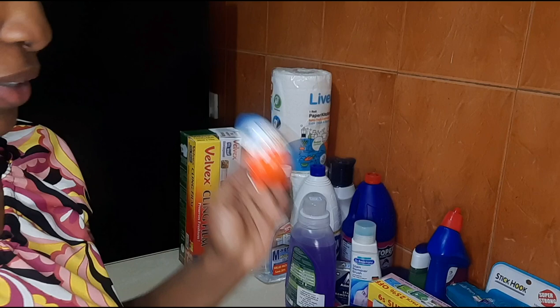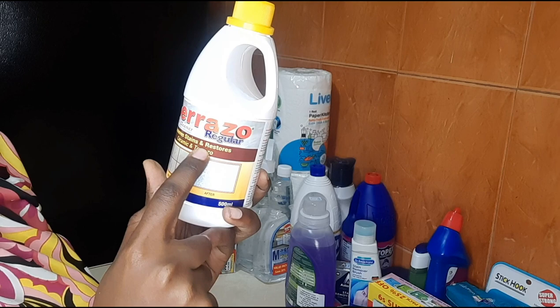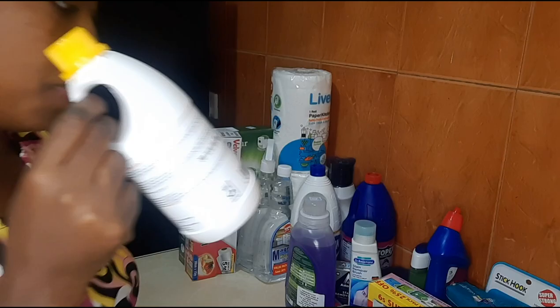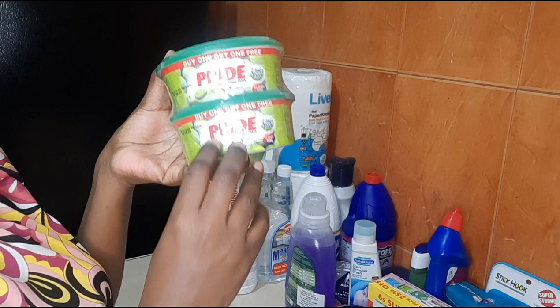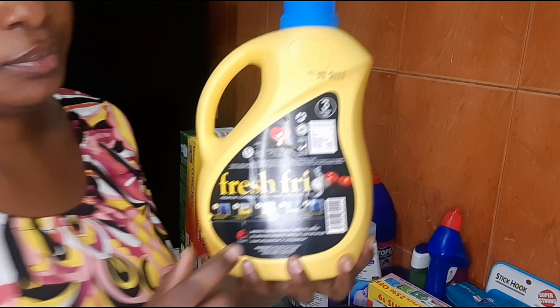I use Serrazo Regular for all the mopping in the house — it's good, it leaves your tiles clean and shiny. I also got antiseptic. Then I bought Pride for the utensils, although I usually prefer the lemon one, not this lime one.